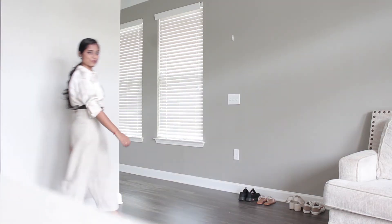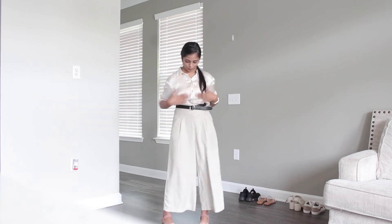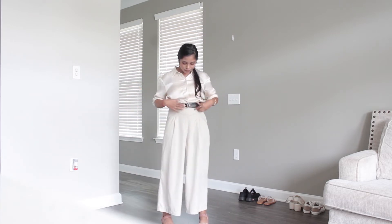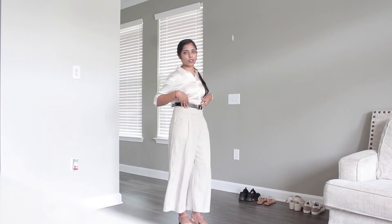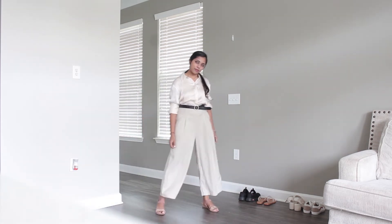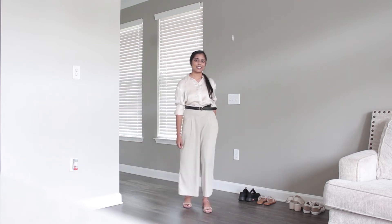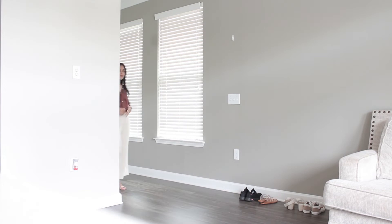Another way to do this with a shirt is to transform it into a jumpsuit kind of a look. I've taken a beige champagne satin silk shirt, tucked it in, and added a belt to create a cinched look like a jumpsuit. Since this is a party wear look, I've added heels, and you can also add some jewelry to complete this jumpsuit-style palazzo look.